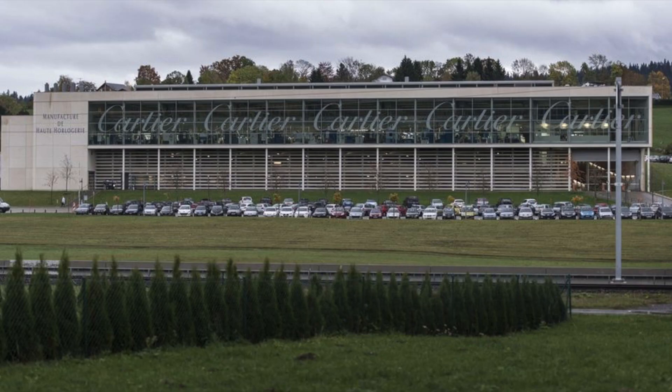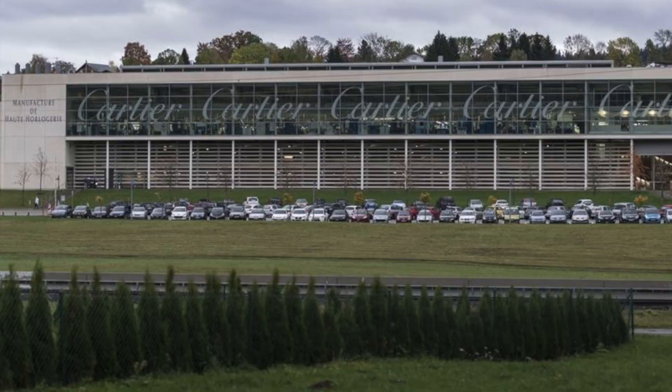the genius watchmaker who has worked at Audemars Piguet and Van Cleef & Arpels. Since then, this manufacturing facility is one of the largest in Switzerland, rivalled only by the likes of Rolex and Omega.